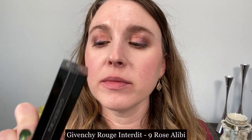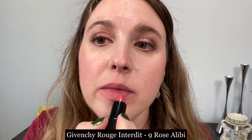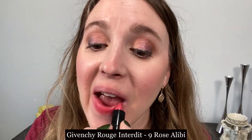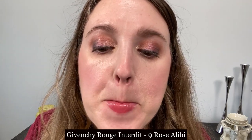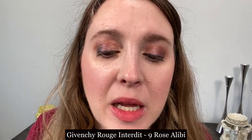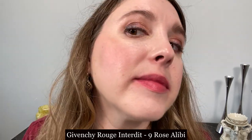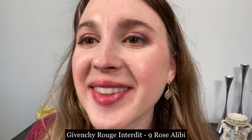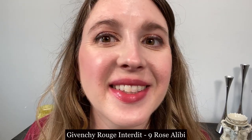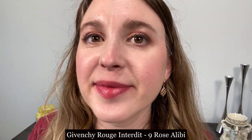This is the Rouge en Teuze lipstick from Givenchy in number 9 Rose Alibi, and this is essentially a lighter-weight version of the one we just looked at. It's a little bit more sheer and lighter in texture on the lips. Very comfortable, and I think it's a nice option, but it seems more like a summer-weight lipstick versus an all-year option for most people.